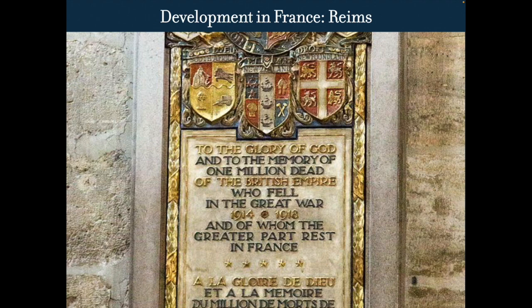There's a plaque on the outside — a lot of British soldiers were kept and buried nearby. The plaque is in both French and English: 'To the glory of God and the memory of a million dead of the British Empire who fell in the Great War, and of whom the greater part rests in France.' So Rheims Cathedral became something of a monument to British soldiers during the war.